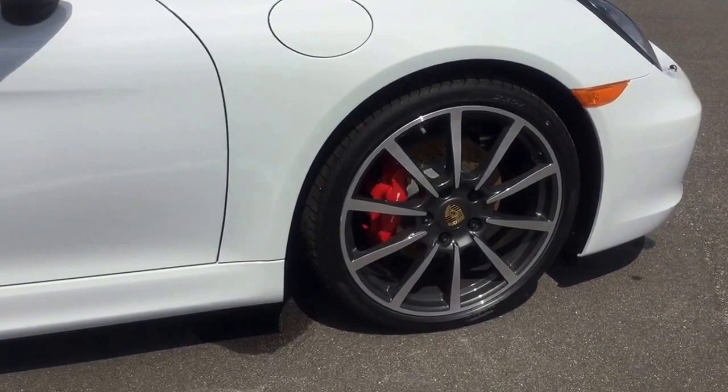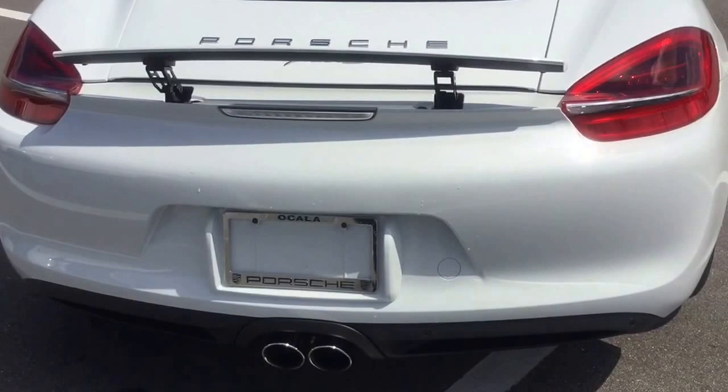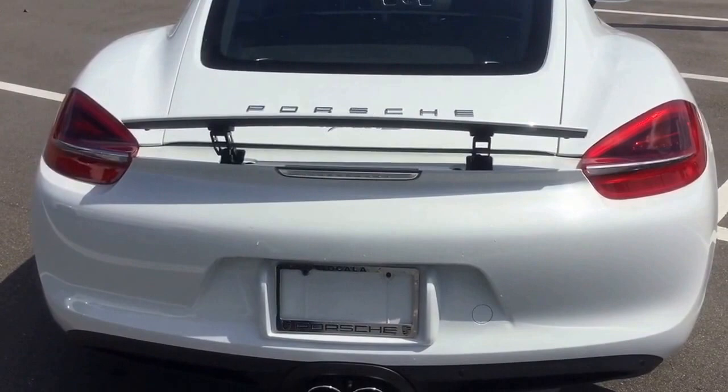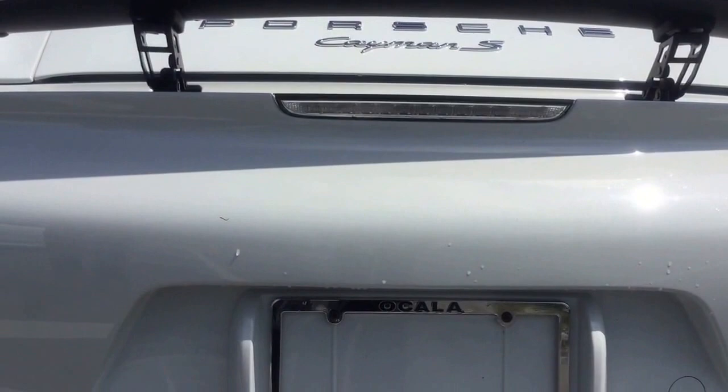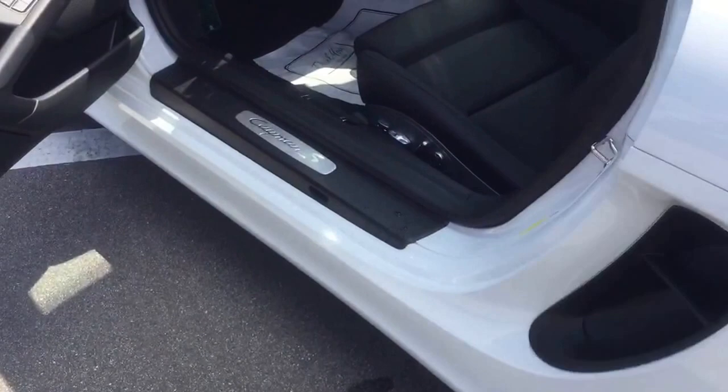As we scan around the vehicle and go to the rear, the spoiler is up just to show you the spoiler. You can see the beautiful lines on the back running into the rear lighting system — it's very bright. The sports exhaust has two outlets at the rear.